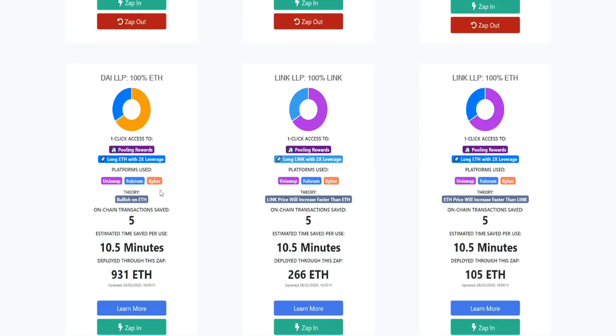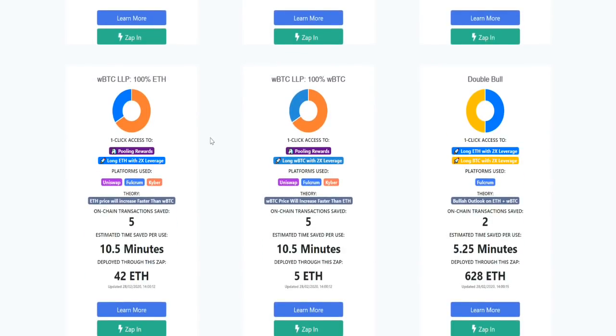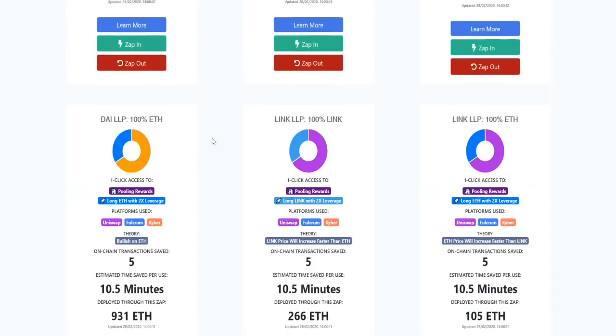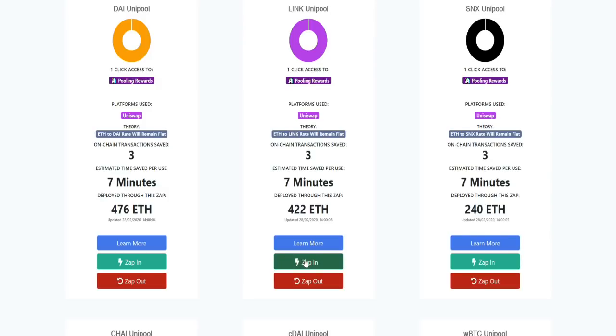There's a little more risk with using a leverage position versus providing liquidity to the pools. You can also look at Wrapped Bitcoin and some other things they have available. What we're going to do is go ahead and get a quick zap set up — we're going to do the Link Unipool. The idea is that the Ethereum to Link rate will essentially remain flat, and you can get liquidity rewards for providing liquidity to the pool.